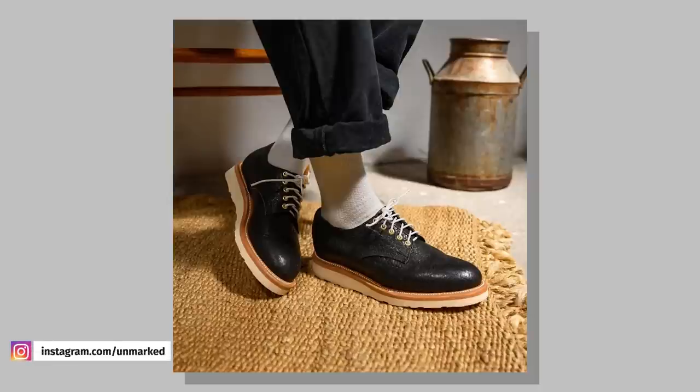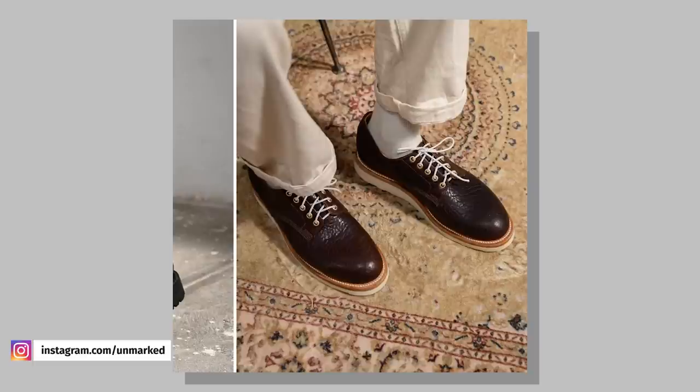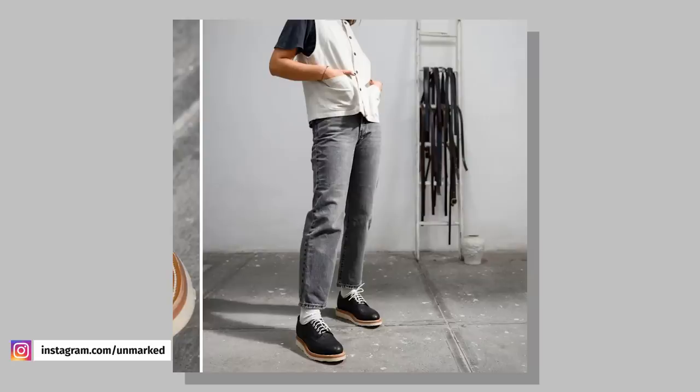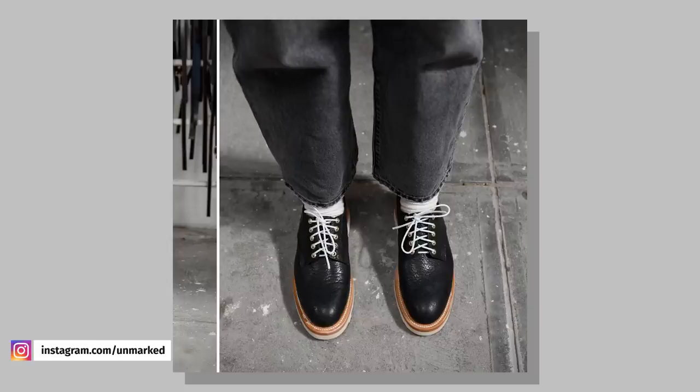Unmarked is also keeping their streak alive with the release of their bull hide shoulder collection. If you're into unique textures on leather, you're going to get a kick out of these boots for sure. They're available in both black and burgundy and have a really distinct look to them. Personally, I'm not the biggest fan of textured leather like this, but I definitely appreciate Unmarked because they have a really unique perspective on design and always come up with one-of-a-kind style.